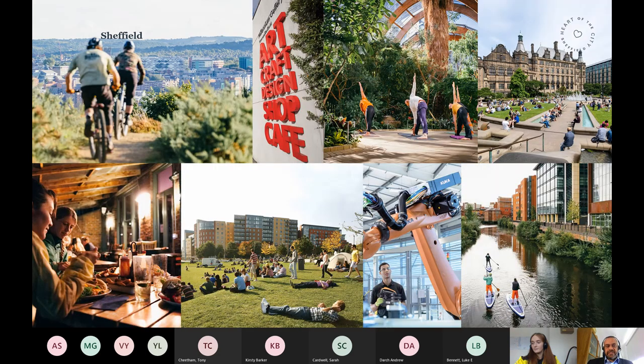We've got a really fantastic city with lots of attributes. The outdoor city brand is something that we are promoting, and you can see some images of what's going on in terms of that outdoor opportunity — how the outdoor links into the city centre, advanced manufacturing and the like.